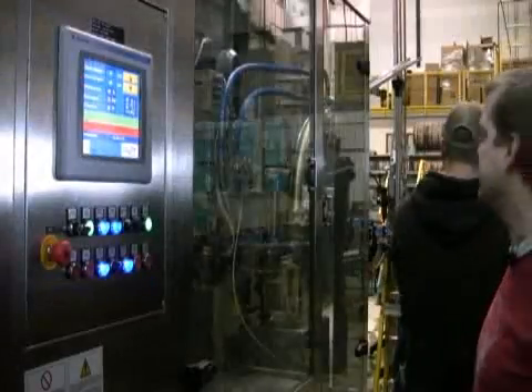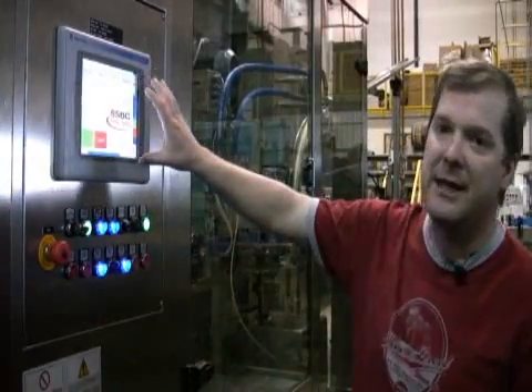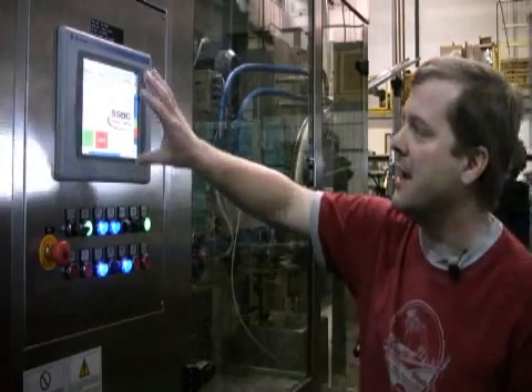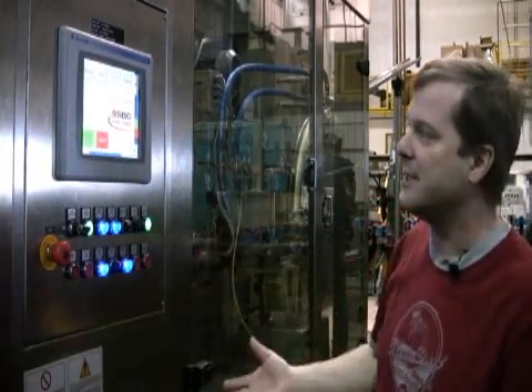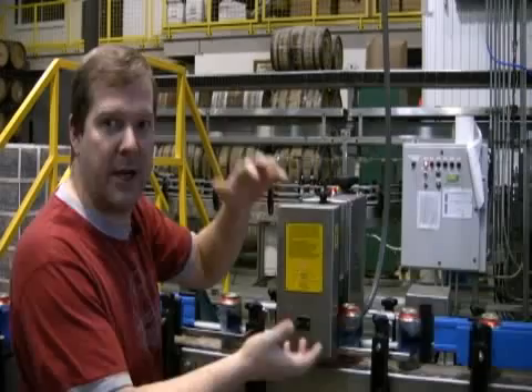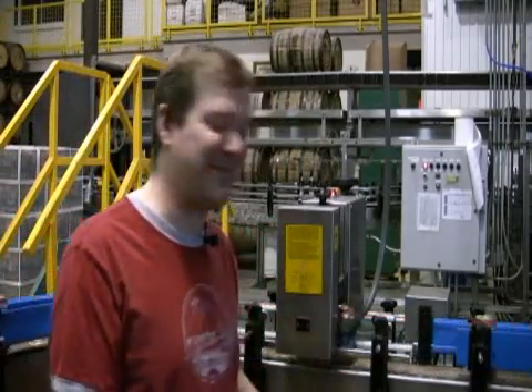The nice thing about this is with the touchscreen, we can run through a menu and do diagnostics on the fly with this machine, which is amazing. As each can comes through, we get a density measurement — if it's inadequate, it'll throw it in the reject bin for now. We'll have a table here at some point because those will be beers that we get to drink after the shift is done.